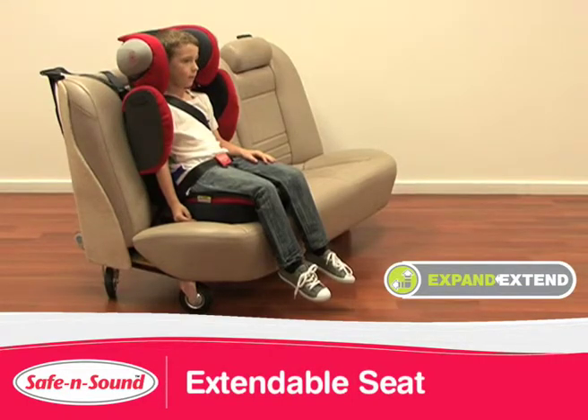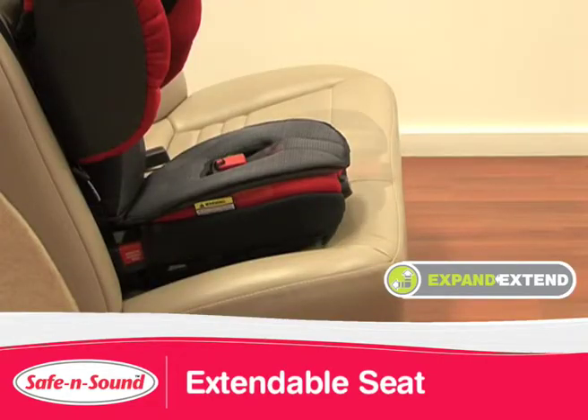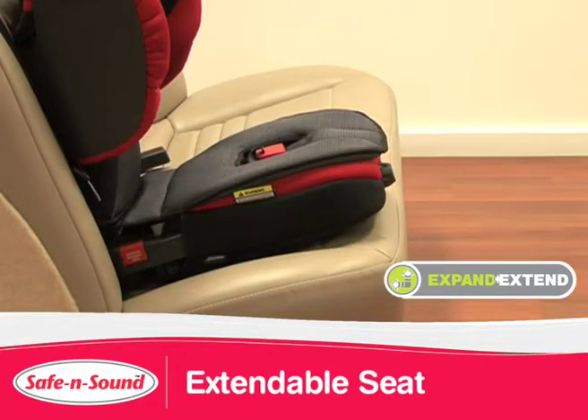The extendable seat is designed to ensure your child's legs hang comfortably over the edge of the booster. As your child grows, turn the knob clockwise to extend the seat to provide a larger, more comfortable ride.